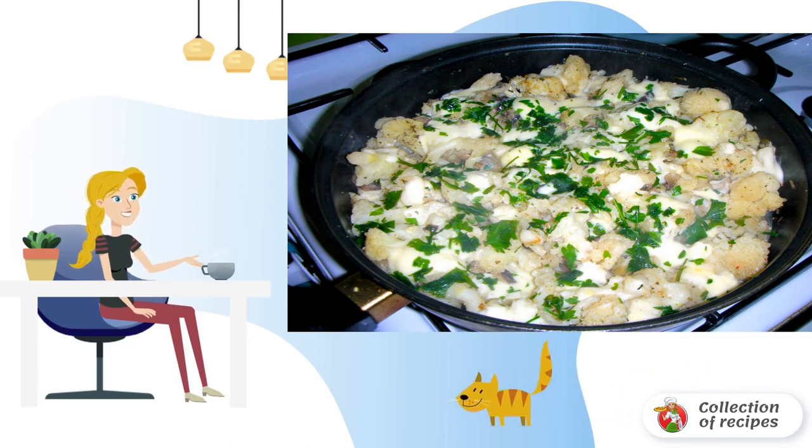In the middle of frying, cover the pan with a lid and let the vegetables steam a little. At the end, add the melted cheese, grated on a medium grater, and herbs.